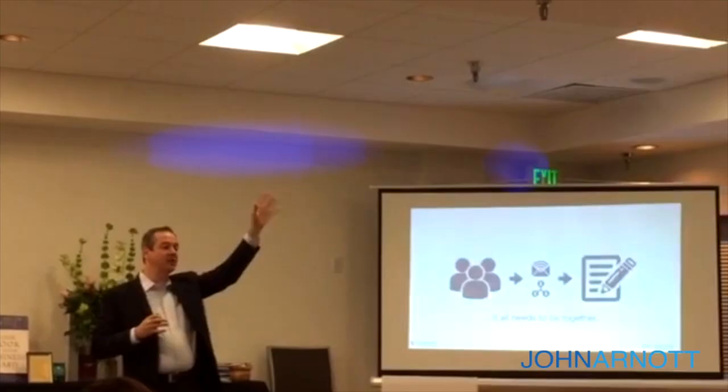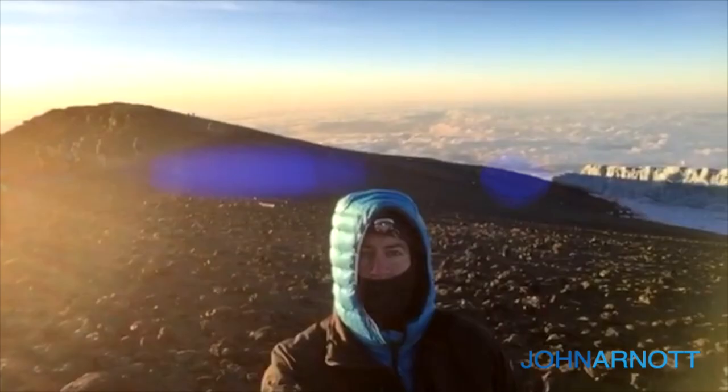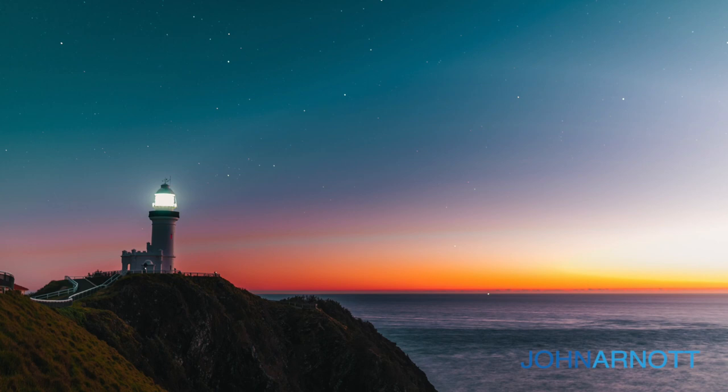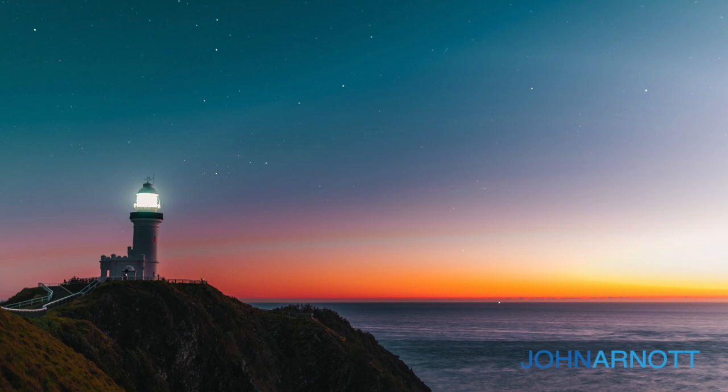There's a saying: marketers ruin everything. And when it comes to proximity marketing, that actually was true. With the Android phone, Google had a release that allowed marketers to use beacons — small devices that detect when a mobile device is nearby — that could send a message to that mobile device without it opting in. As you can imagine, marketers ruined it. Devices started getting spammed, and by the end of 2018, in December, Google shut that program down.